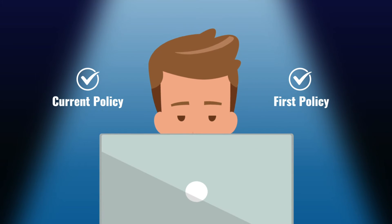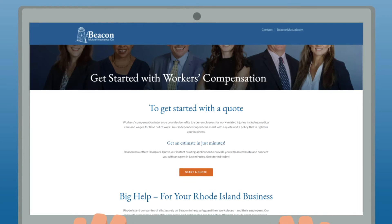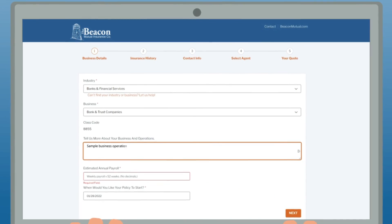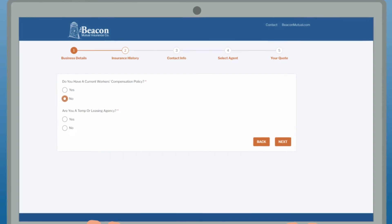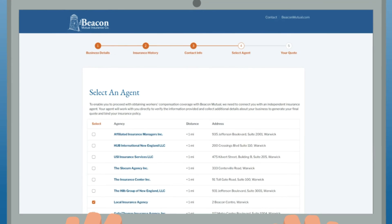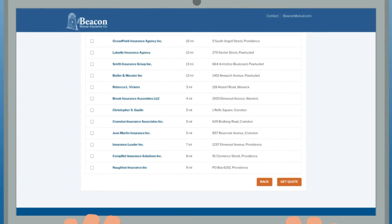Here's how it works. Business owners looking for an insurance policy simply click start a quote, then fill out some brief information about your business. Answer a couple of questions on your insurance history and provide your contact information. Next, choose an agent from the list of nearby agents.